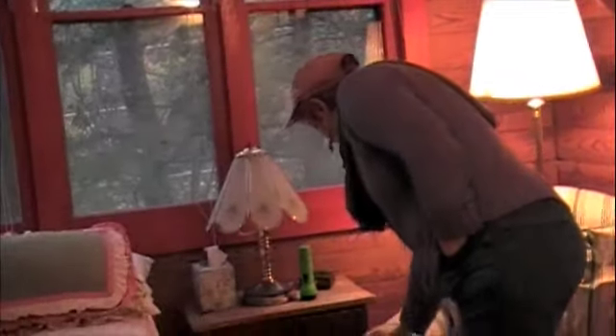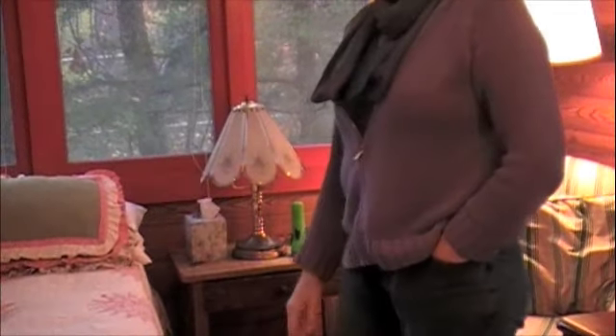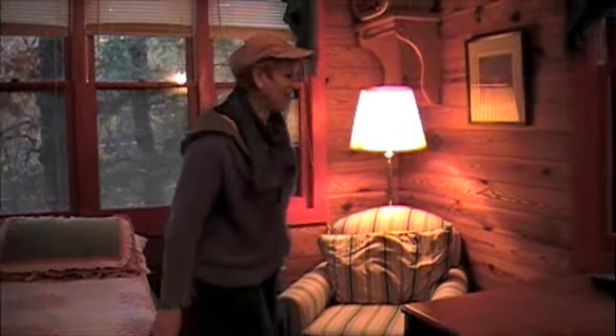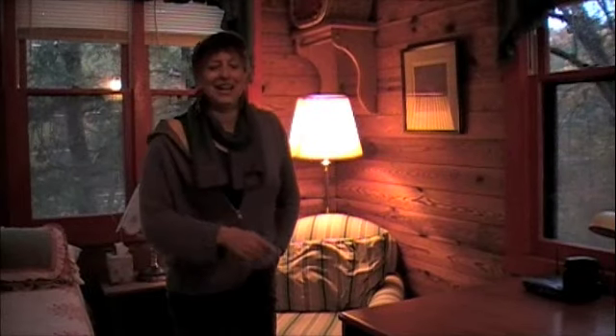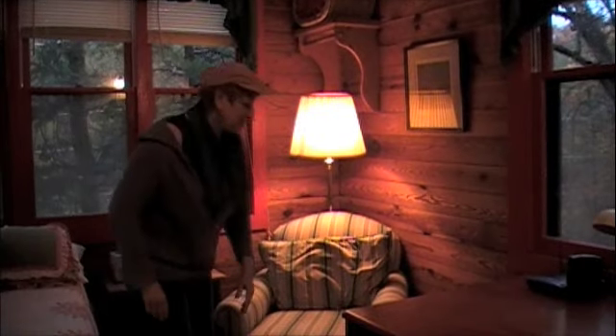This chair here has been reupholstered time after time after time. In its original incarnation it was $5, and I bought it at an auction. After he auctioned it off, the auctioneer had one foot on the chair, and I said, 'Hey, get your foot off my chair!' The whole auction crowd cracked up because it just paid $5. But it has been upholstered and reupholstered, and it is such a comfy chair.